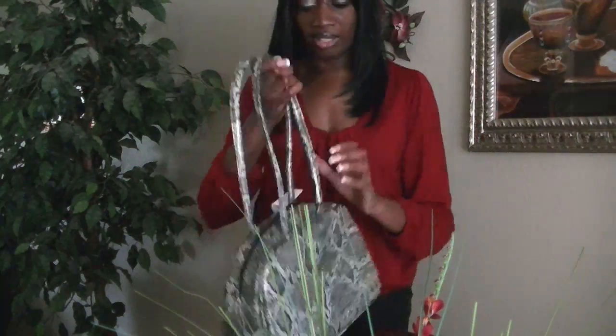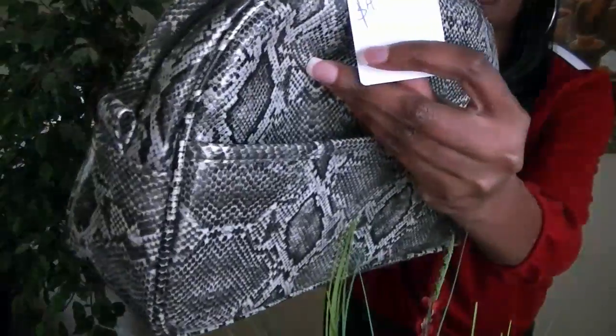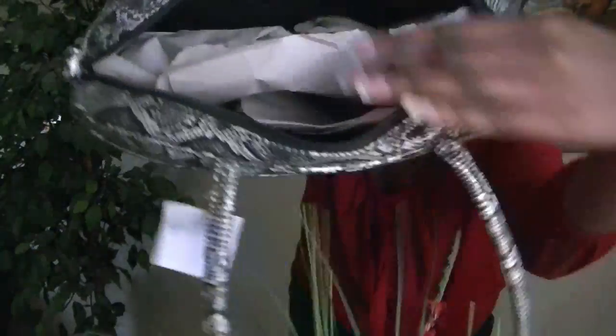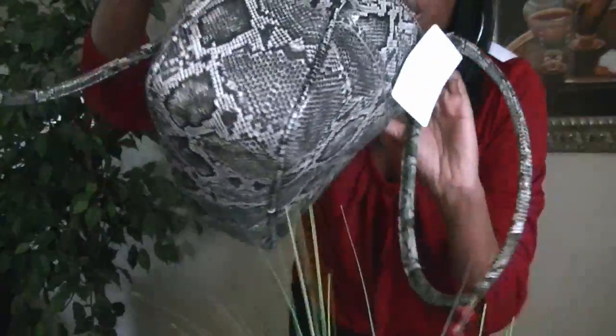Another purse that I found — and this one was $4.50. I know I've seen some shoes that'll go with this, and I will find them. Look at the inside of it — it still has a pink liner. This purse is new; it hasn't been used at all. I just thought these were so cute.